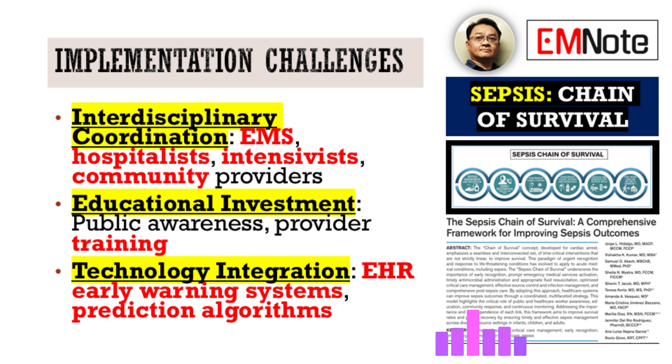That builds shared awareness and accountability — a small step, but it helps. Educational investment is another hurdle: you need sustained commitment and resources for both public awareness campaigns and ongoing provider training — it doesn't happen overnight. And finally, technology integration. Things like electronic health record alerts, early warning systems, and prediction algorithms can help with recognition, but implementing them effectively requires careful planning, workflow integration, and making sure they don't lead to alert fatigue. Technology is a tool, not a magic bullet.